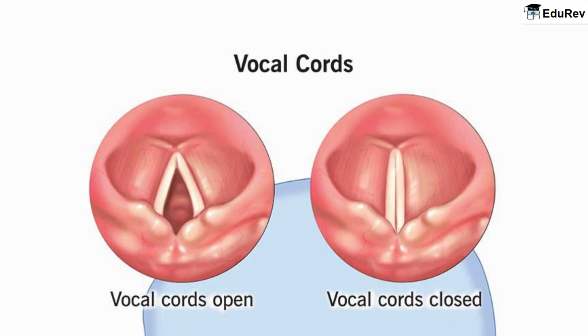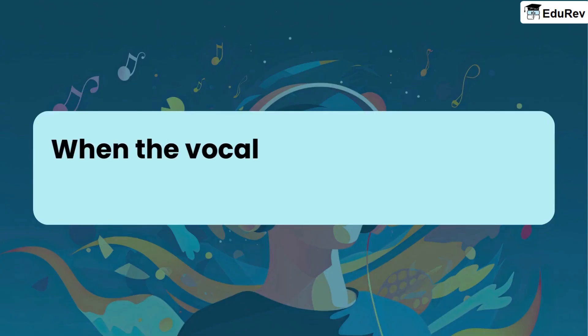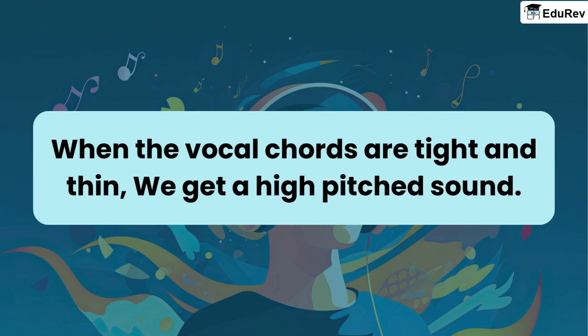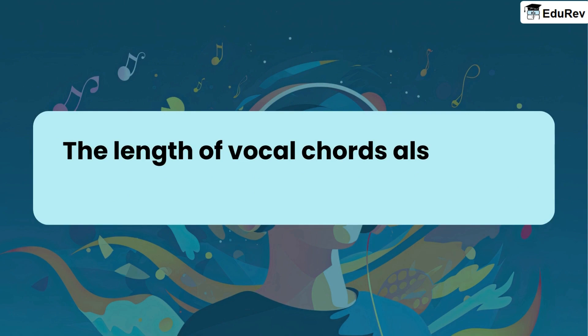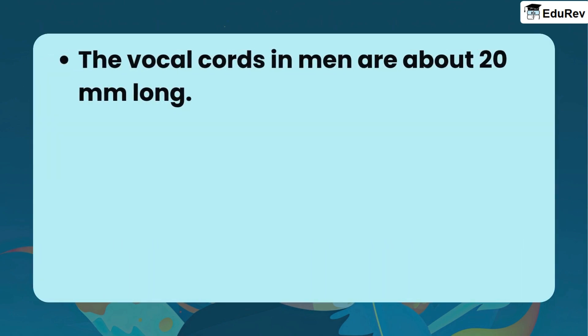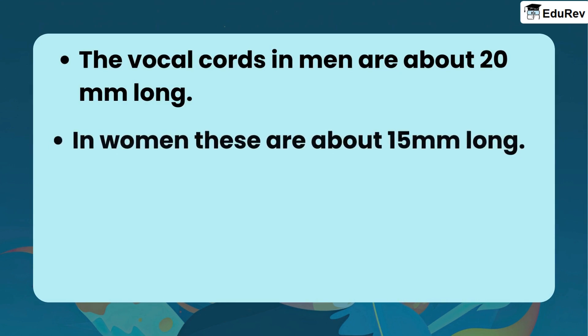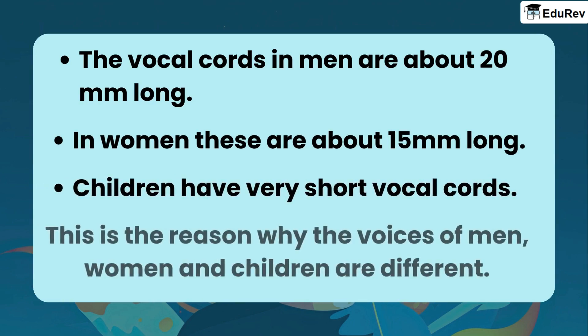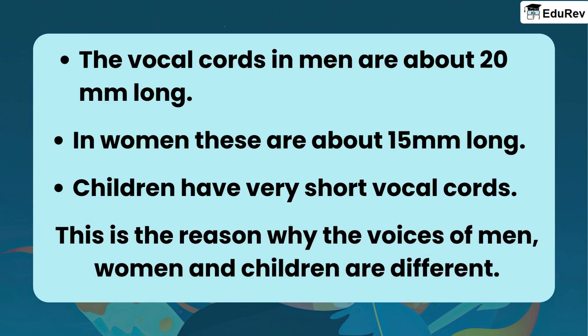The muscles attached to vocal cords can make them tight or loose. When the vocal cords are tight and thin, we get a high-pitched sound. The length of vocal cords also causes changes in voice. The vocal cords in men are about 20 mm long, in women they are about 15 mm long, and children have very short vocal cords. This is the reason why the voices of men, women, and children are different.